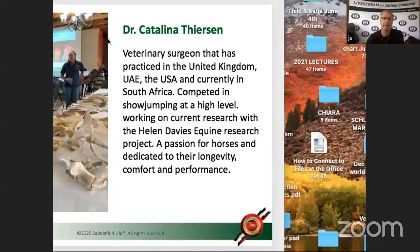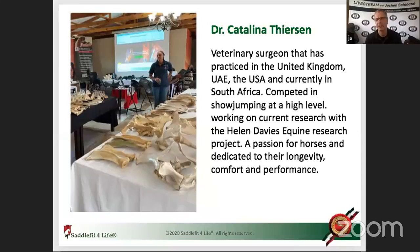All right, let me share the screen. I met Dr. Catalina Thearson in South Africa, and she did a wonderful presentation for our educational brand from Schleese, Saddle Fit for Life. What I took away from this was life-changing for me as a saddle maker, as a saddle fitter, and as a rider. The knowledge I learned from you, Catalina, was unbelievable. We always start our intro with a little video, and then we go right into your presentation.